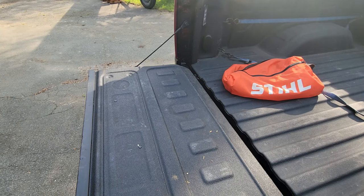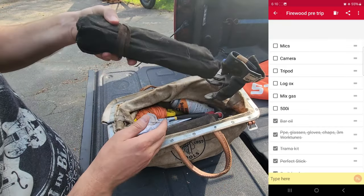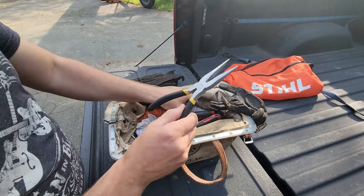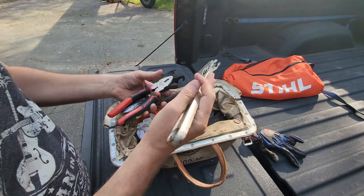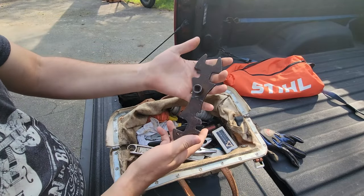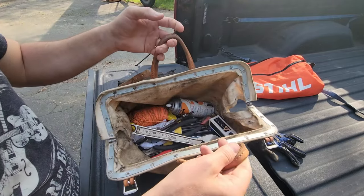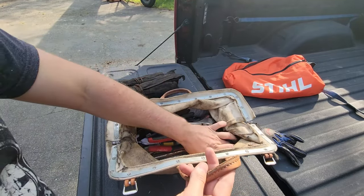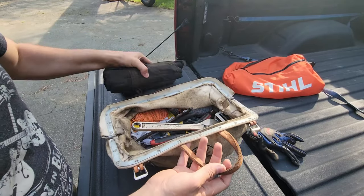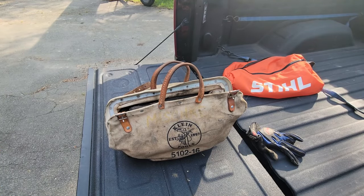Next is the tool bag, which is different from the steel bag — this is just a generalized tool bag. I've got wrenches, various sets of pliers, adjustable wrenches, and even keys for working with gas bottles. I keep this in the truck at all times. It's not all chainsaw-related; it's just general stuff I carry in case something happens.